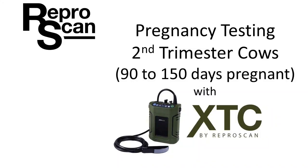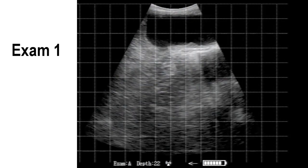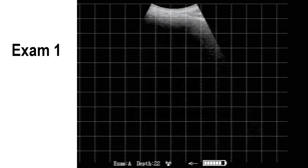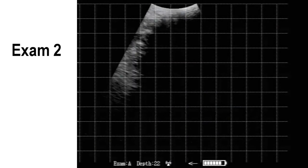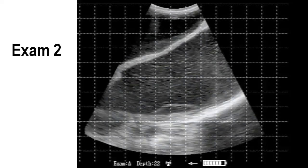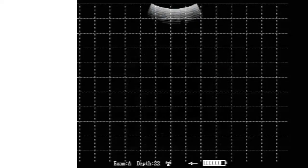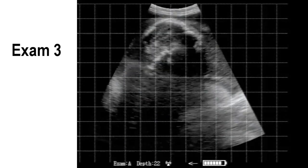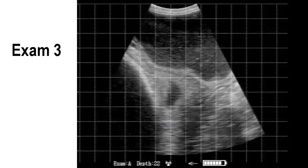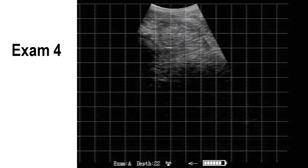Pregnancy testing second trimester cows. These cows were exposed to bulls for 60 days, so they're all 90 to 150 days pregnant. In this video, which is 10 minutes and 25 seconds long, there are 58 exams presented. They're all bull-bred large frame cows, again exposed for 60 days, so these are 90 to 150 days.